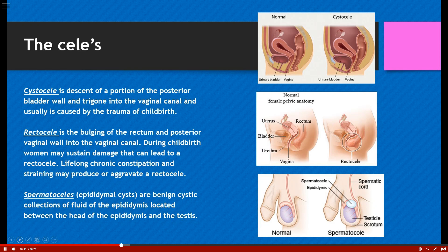On the male side of the reproductive system: spermatoceles, sometimes called epididymal cysts, are benign cystic collections of fluid in the epididymis. The fluid in a spermatocele is usually milky because there's sperm within it. A hydrocele, on the other hand, has clear fluid — and that can help determine what kind of cyst it actually is.